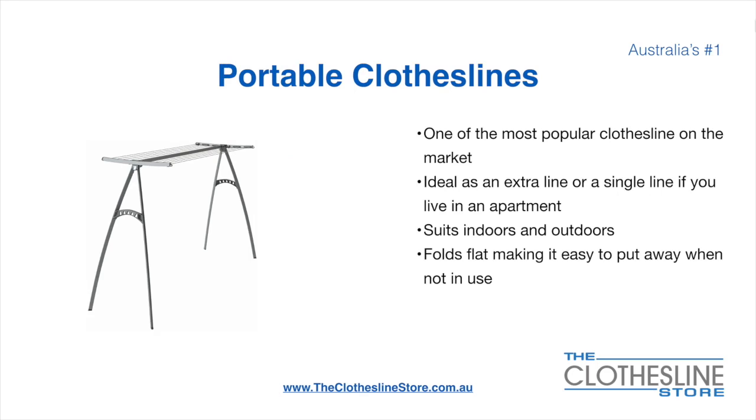Portable clotheslines are one of the most popular clotheslines on the market today. They're ideal as an extra line, or as a single line in your apartment. They do suit indoor and outdoor use. They also fold flat, making it easy to put away when not being used. On the left here, we have the Hills Portable 170 clothesline.